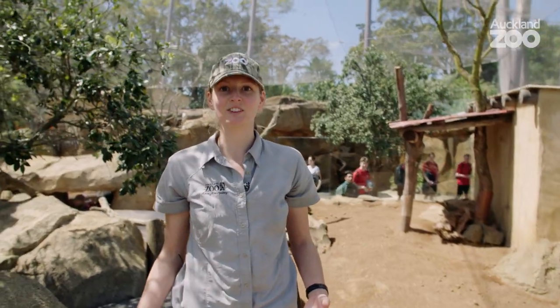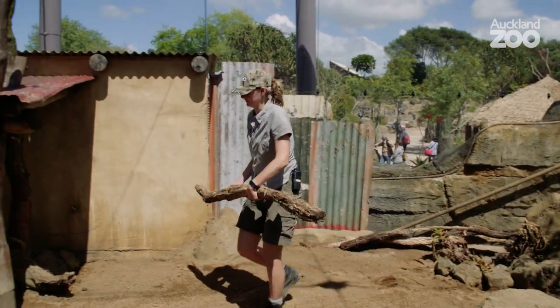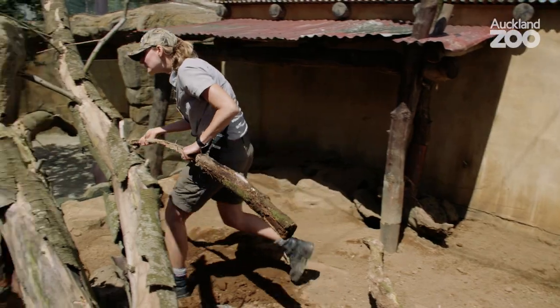Because meerkats will spend a lot of their time digging, I've also got for them some rotting logs just behind me here, which I'm going to spread around. These rotting logs will also have lots of bugs hidden inside — the meerkats will just have to pull them apart to try and get into them. We're all ready to go, we can let the meerkats out.